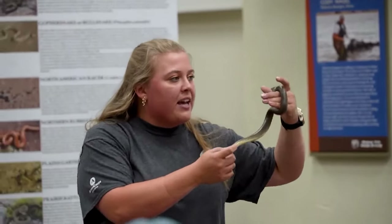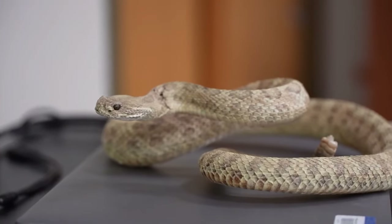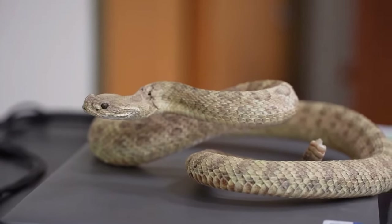FWP says that other than professionals, people should avoid getting near all wild snakes and other animals. For more information about Montana snakes, visit the website. In Helena, I'm Allie Kaiser, MTN News.